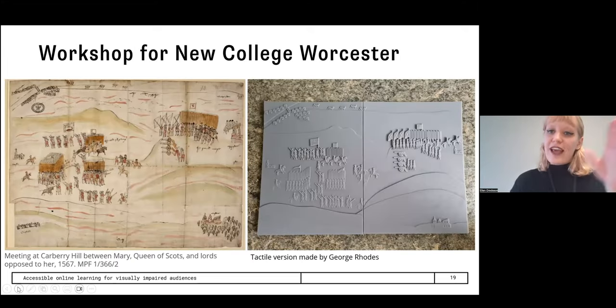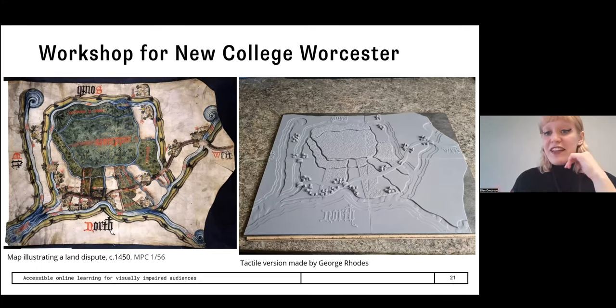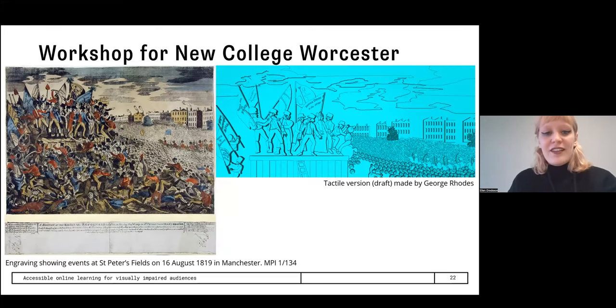I want to show some examples of the tactile versions of these documents. This is a Tudor document from 1567 with its tactile version. We have this John Blanks weight slip, which is quite interesting because it's mainly text-based — it'll be interesting to see how the students react to feeling the calligraphy. Then there's a map illustrating a land dispute from about 1450, which has all these tiny houses and bridges. And finally, an engraving showing the Peterloo massacre in 1819, with the draft form showing the software being used to create the 3D printed version.